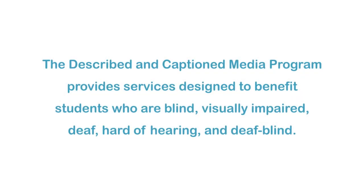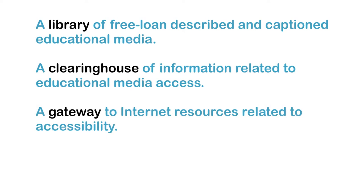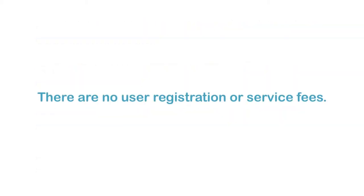The Described and Captioned Media Program provides services designed to benefit students who are blind, visually impaired, deaf, hard of hearing, and deafblind. These services include a library of free loan-described and captioned educational media, a clearinghouse of information related to educational media access, a gateway to Internet resources related to accessibility, and a set of guidelines for adding descriptions and captions to media. There are no user registration or service fees.